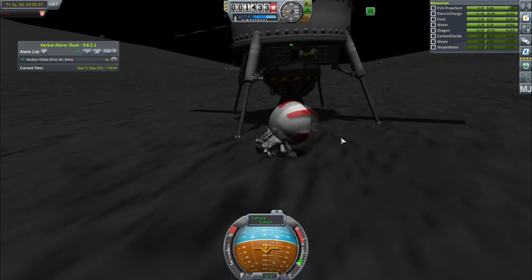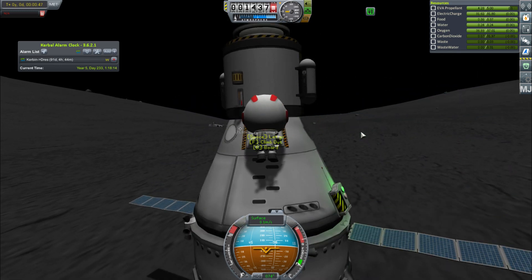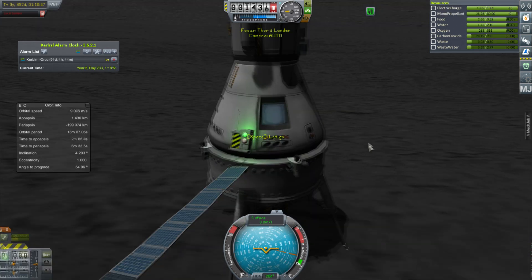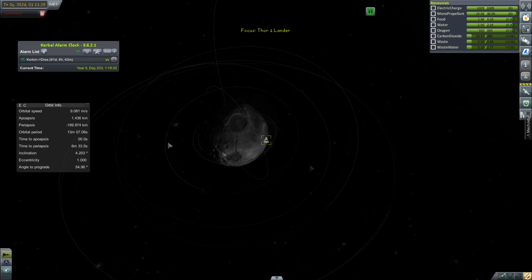We're going to get Val into the Thor and get the whole crew into Thor One, and we're going to abandon the moon base for now, which is fine. She does a bit of a backflip because she's just showing off — look, I can do a freaking space backflip, which is easy on the moon, there's hardly any gravity. And then we're going to get Bob in there too, and then we're just going to leave.